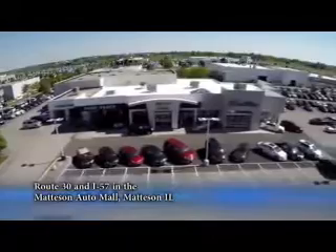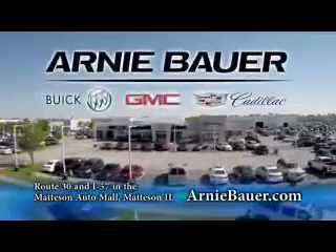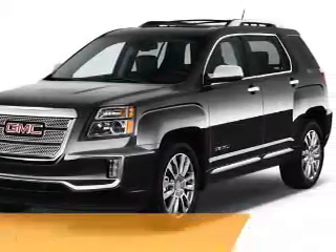The area's finest new and used cars, brought to you by Arnie Bauer Buick GMC Cadillac in the Mattson Auto Mall and ArnieBauer.com. You have the power at Arnie Bauer. Presenting the 2016 GMC Terrain.